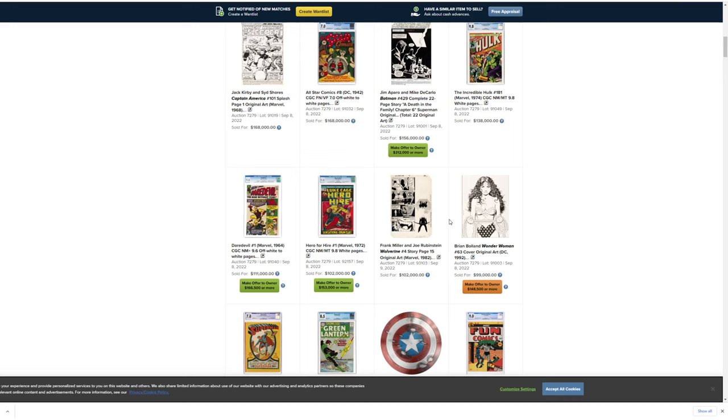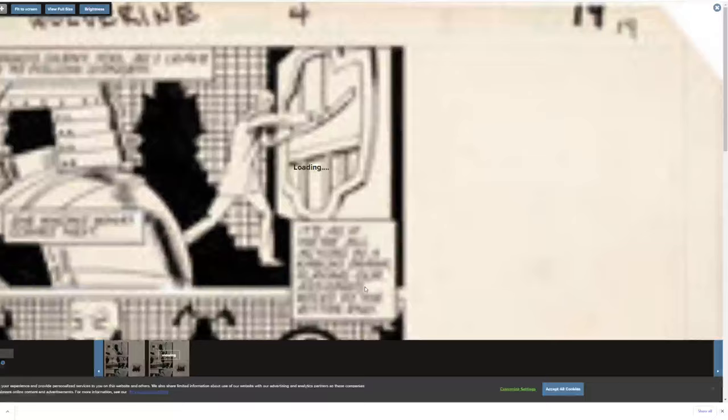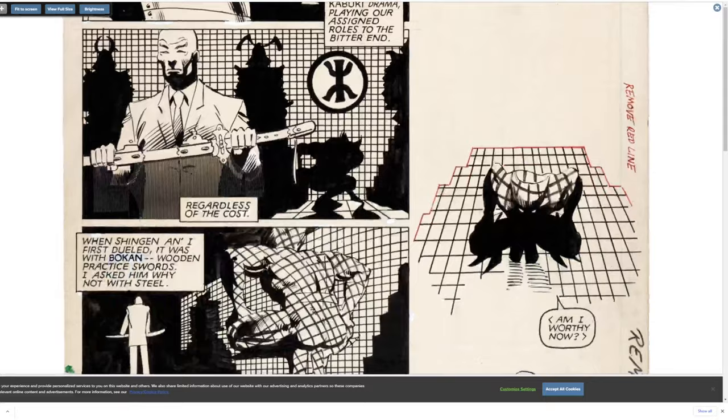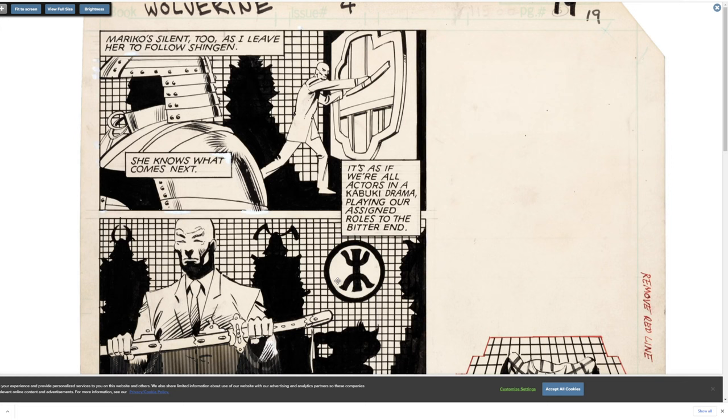There've been some Frank Miller and Joseph Rubenstein Wolverine pages selling recently — another one sold for $65,000, this one went for a hundred grand. This is why I tell you guys: draw on paper. If you love digital, you can lay your stuff out digitally, but put it on paper. It's funny because I was thinking about this the other day.